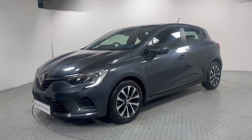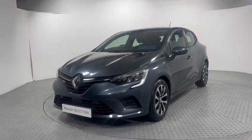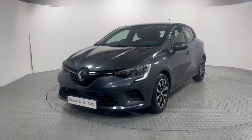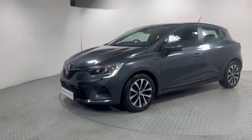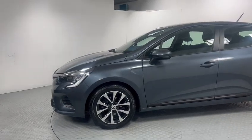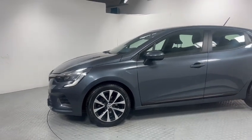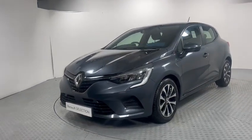Welcome to Kiri's BellGuard. Today we're going to show you around our Renault Clio Iconic TCE90 petrol, finished in metallic grey, with 16-inch alloy wheels, LED daytime running lights, automatic lights and automatic wipers on this vehicle.